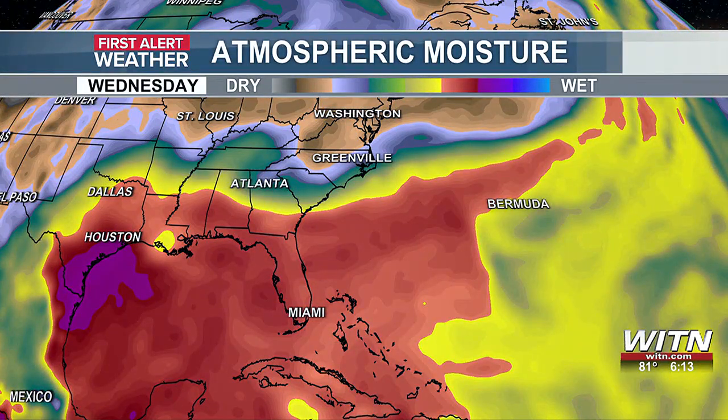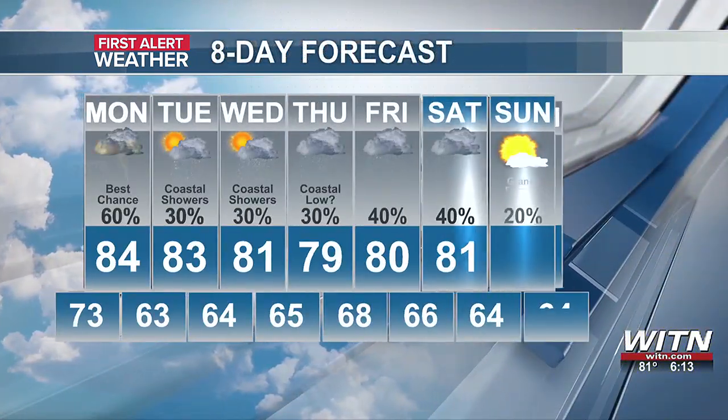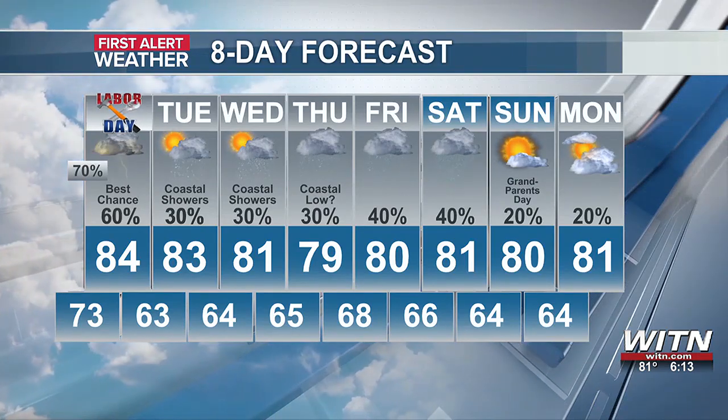Something to keep an eye on as we go over the coming days. At least as we take a look at your eight-day forecast, temperatures will be into the mid-80s — 84 degrees going into Labor Day and 83 as we head into Tuesday.